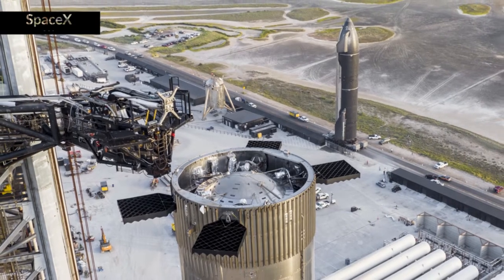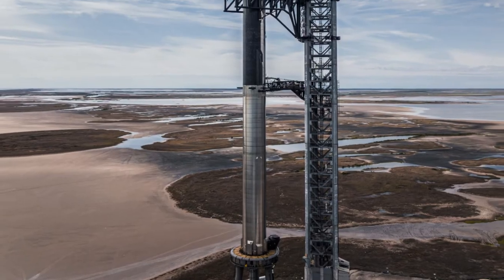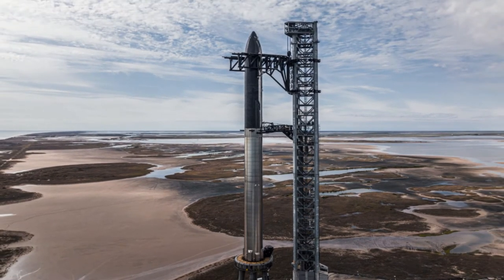First up is an update on SpaceX's Starship preparation. Progress is always rapid, and the ultimate aim of building a fully reusable rocket to lift a hundred tons to orbit is as revolutionary as the rocket itself. Even failure has its positives — we do love a good kablooey. And the gods of all things pyrotechnic rewarded us handsomely yesterday, but more on that in a bit.